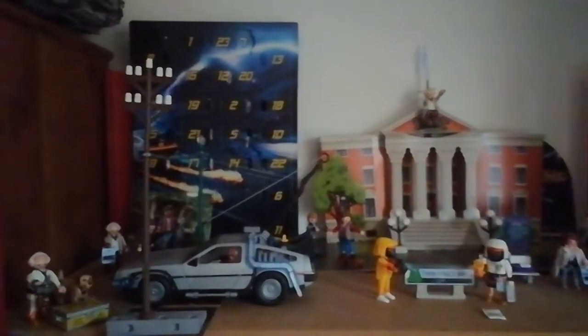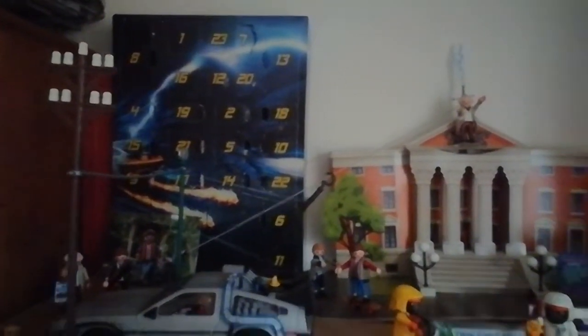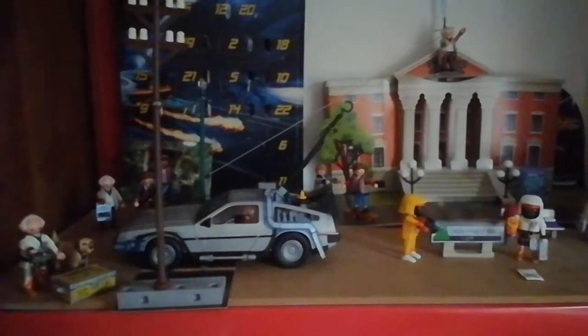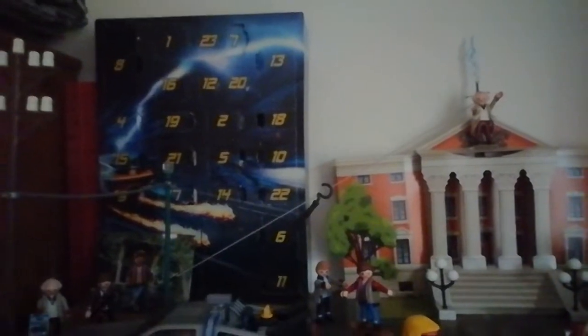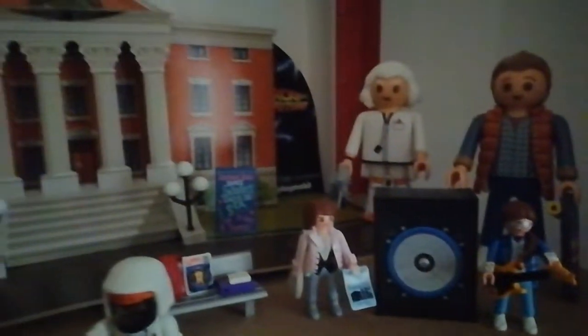Hello everyone and Merry Christmas — it is the 24th of December, the last number in my Playmobil Back to the Future calendar. I've tried to put it all on display, showing what you get and all my other Playmobil Back to the Future stuff, so yeah it looks pretty good in my opinion. I do apologise for sounding really bad in this video — it's because I got a cold.